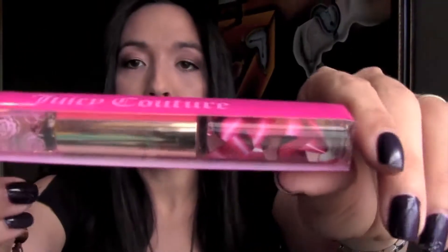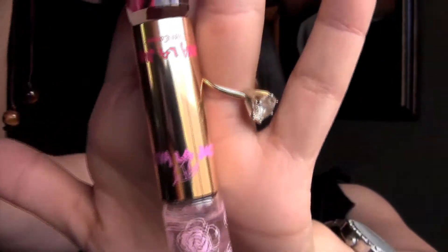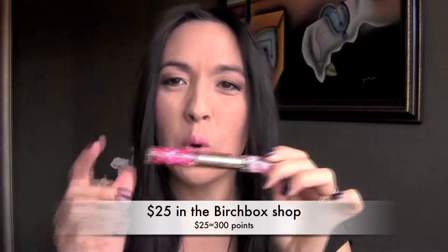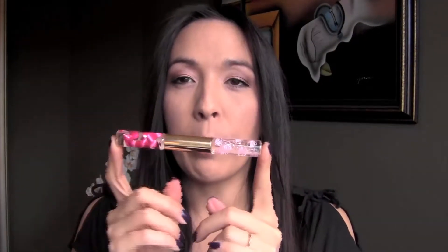I got this Juicy Couture perfume rollerball and it has two scents on it. One side is Viva La Juicy from Juicy Couture, and you flip it over and the other side is Viva La Juicy La Fleur. These things smell so awesome — I think they were around $20-something for this. I love the way they smell and I love rollerballs. This was a really good buy. I probably would have never spent the cash for it, but since I used my Birchbox points it was awesome.